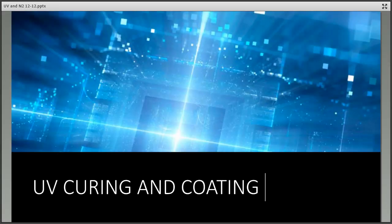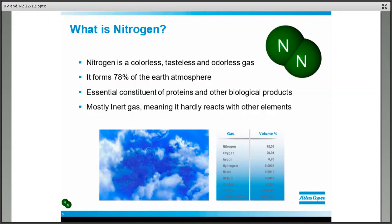Next up is Brett Majorano, development manager for Atlas Copco's industrial gases business. He's going to discuss nitrogen use in UV coating processes and explain ways to optimize the nitrogen supply when you need it. Thank you, Mike. Good afternoon, everybody. This portion of the webinar is about the places where you use nitrogen, so I'll go through some of the basics.